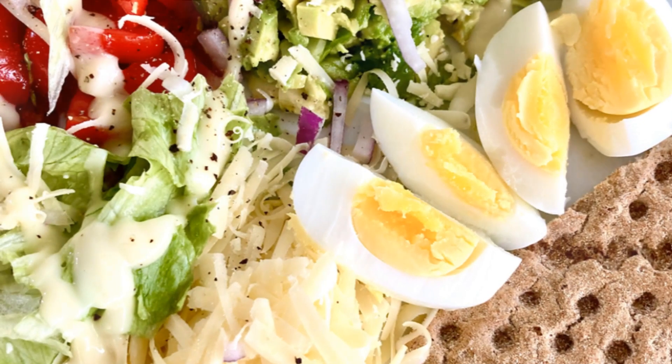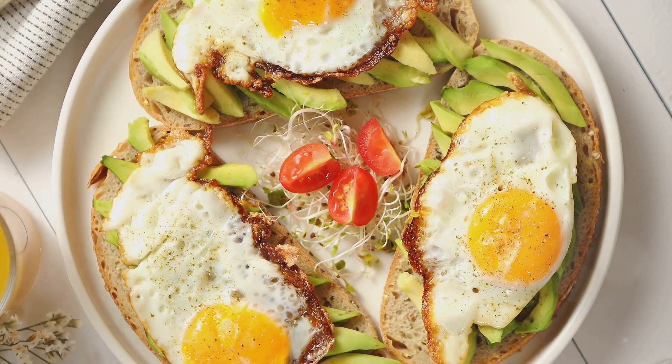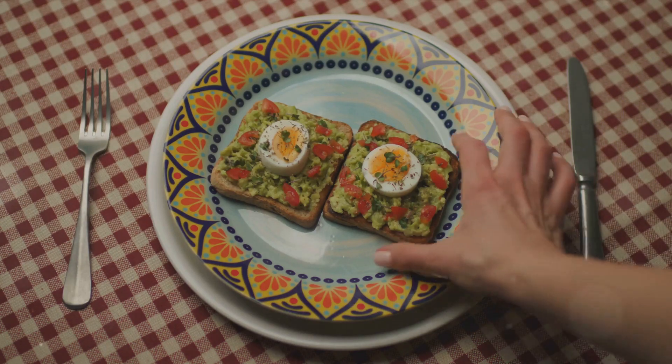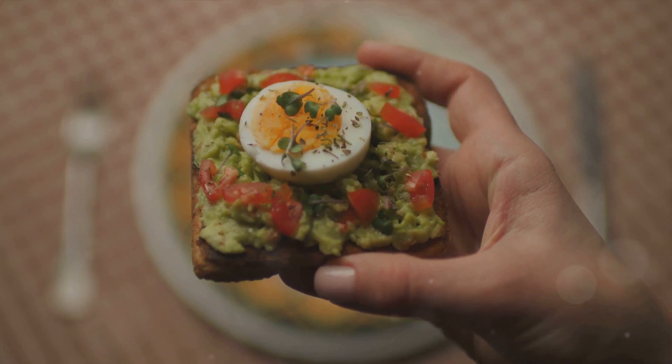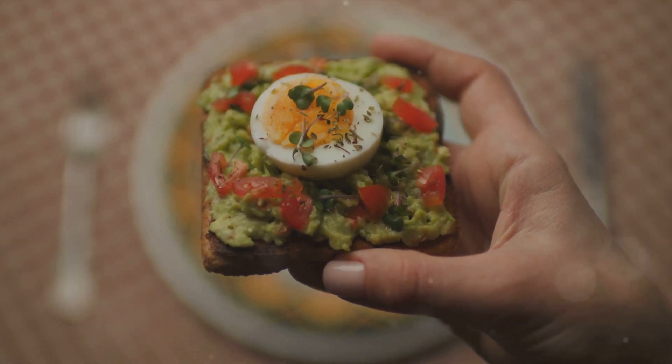First on our list is a classic: the avocado egg salad. This protein-packed dish features hard-boiled eggs, ripe avocados, fresh dill, and a dash of lemon juice. The avocados not only add a creamy texture but also provide heart-healthy fats, while eggs contribute a substantial amount of protein to keep you satiated longer.